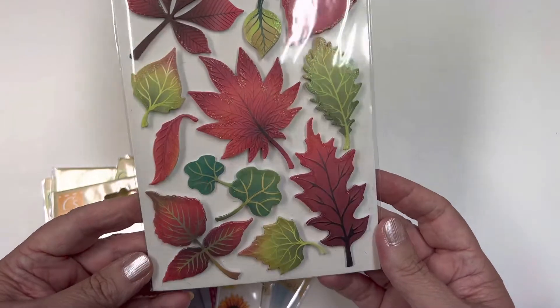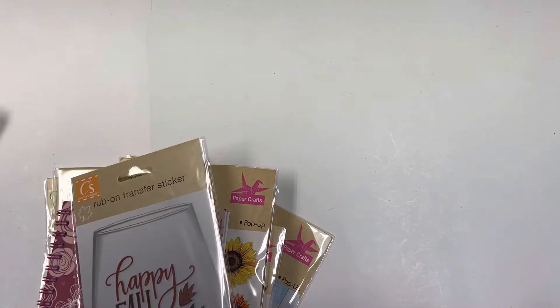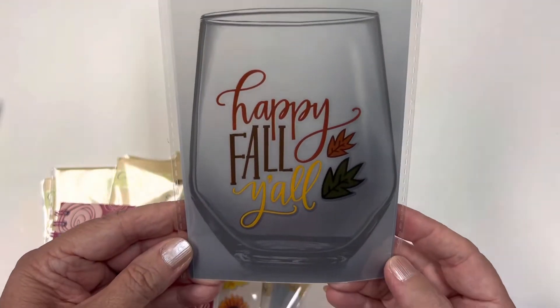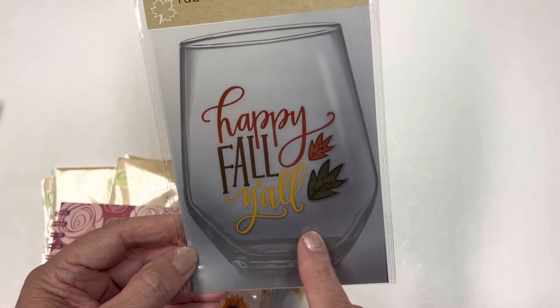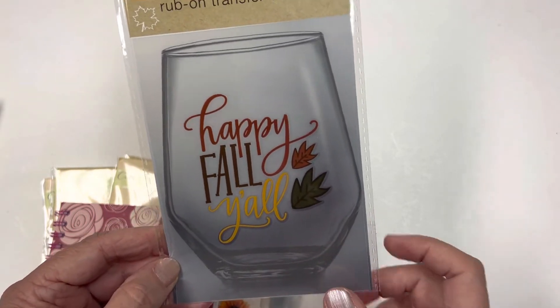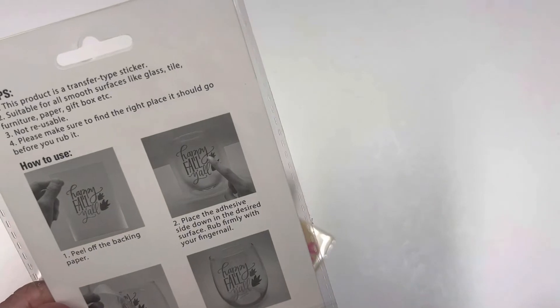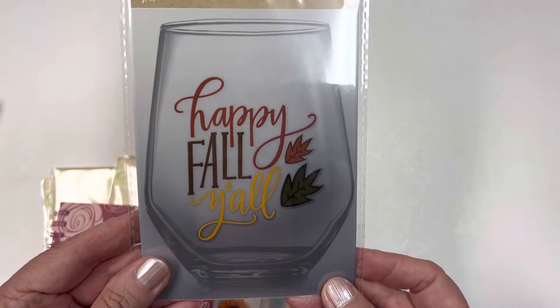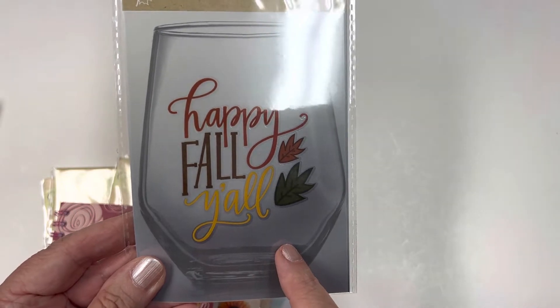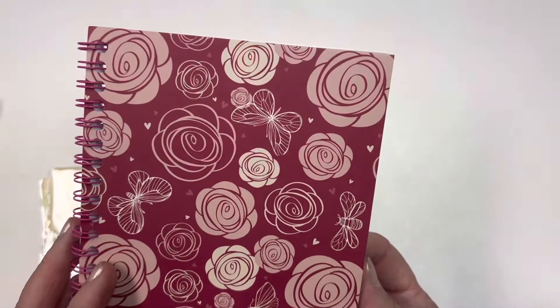These are perfect for some fall projects - love those. Oh, she sent me a rub-on transfer sticker: 'Happy Fall Y'all!' I love it. You don't always have to use this on glass - you can use it on other projects too. I'll probably use it on some cards or something. That might also be cute on a pocket letter!